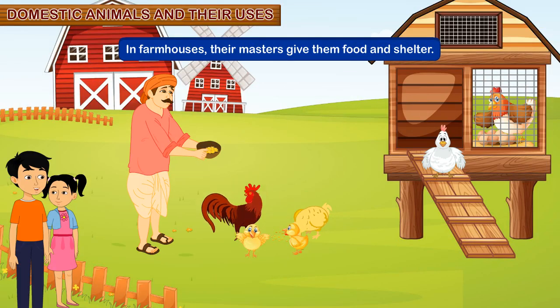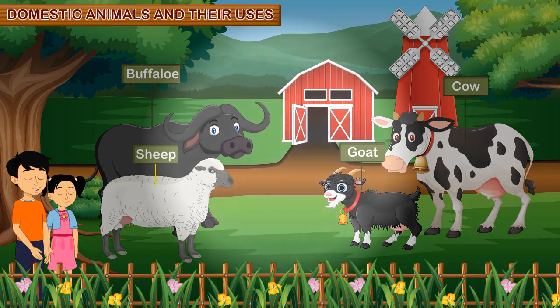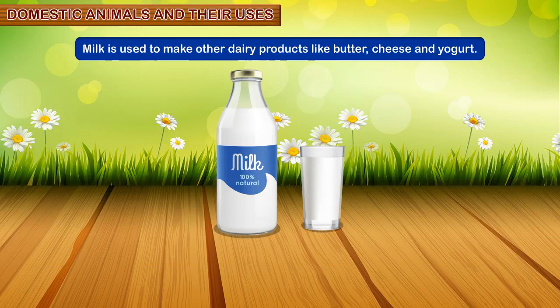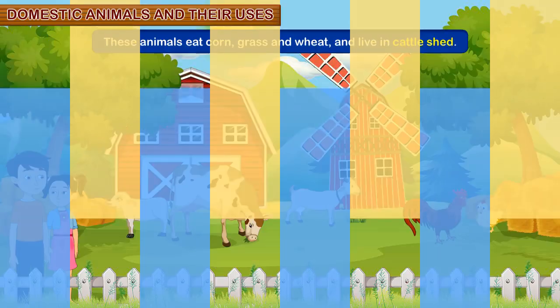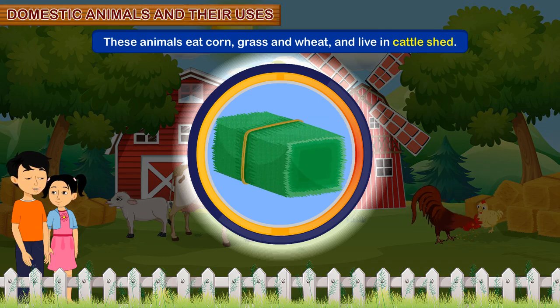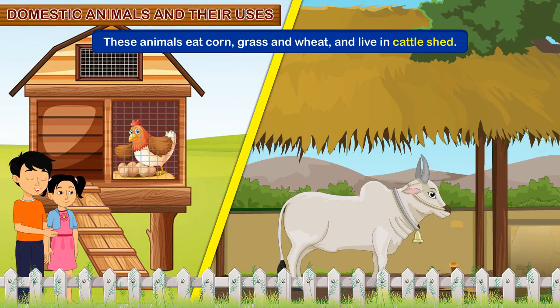In farmhouses, their masters give them food and shelter. Cows, buffaloes, sheep and goats give us milk. Milk is used to make other dairy products like butter, cheese and yogurt. These animals eat corn, grass and wheat and live in a cattle shed.